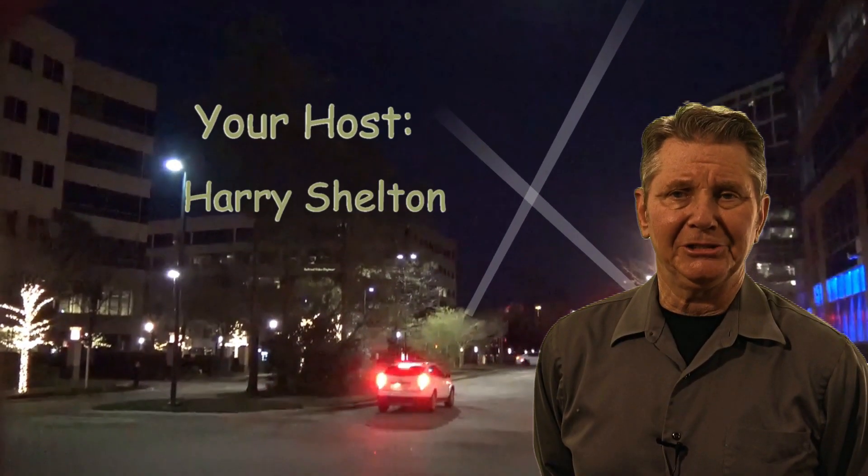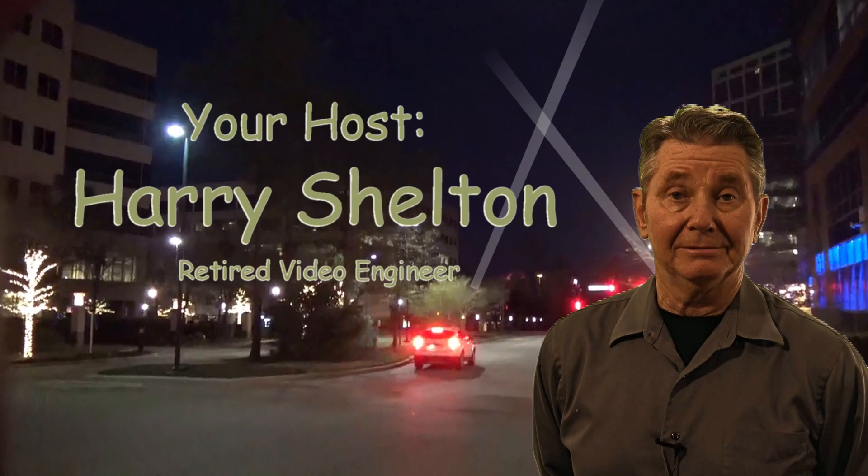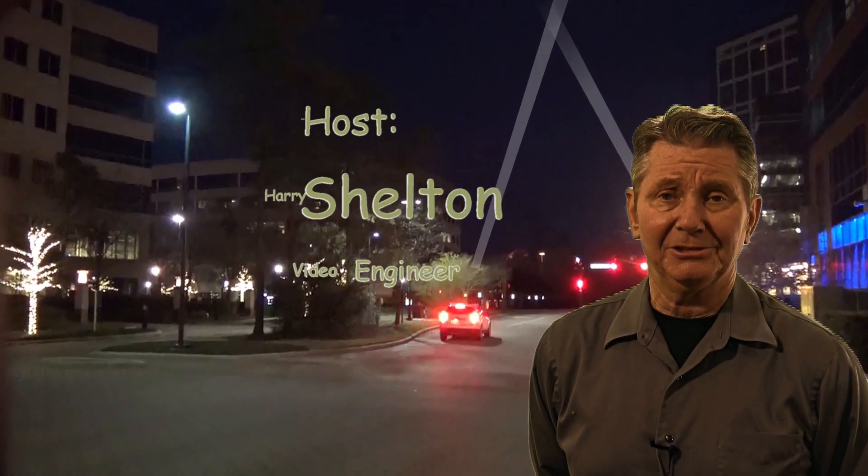Hello, friends. I'm Harry Shelton, retired video engineer. As you can see, I go back aways.